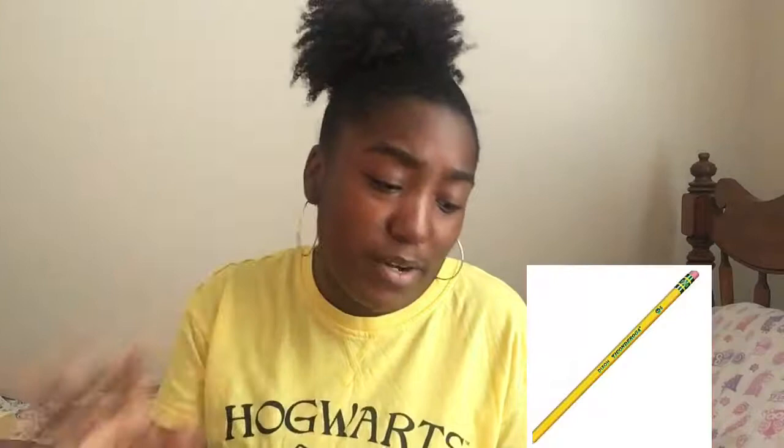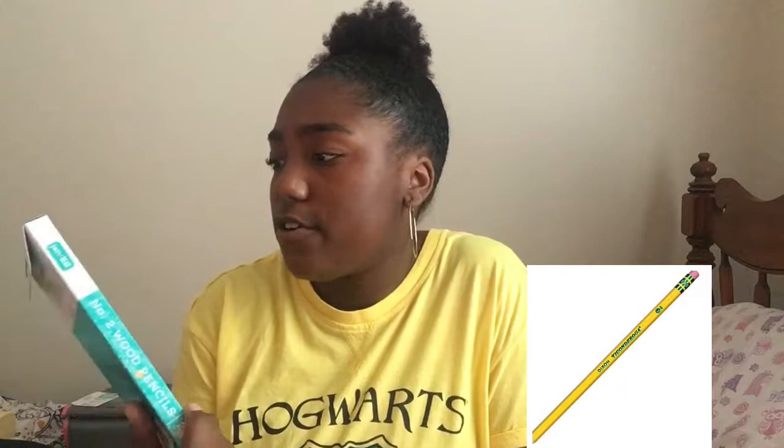I have wooden pencils because I wanted to get the Ticonderoga ones — I'll put it on the screen — but these were cheap, like $2. There are 20 pencils in here and they're number two. I also got some erasers because I'm always using all the eraser from my pencils, so this will help me out a lot.